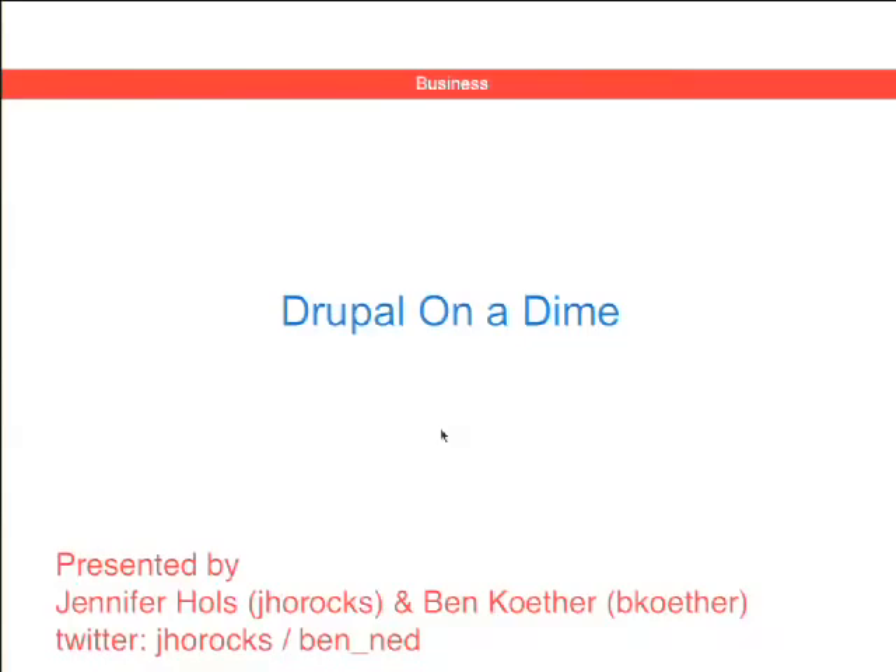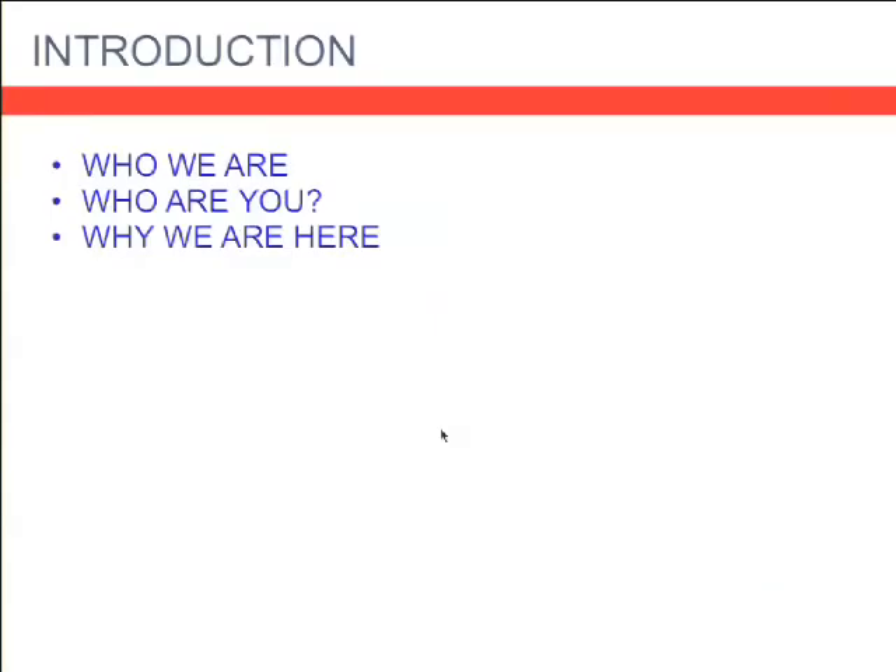My name is Jennifer Holes and this is Ben Coder. I'm the director of sales and marketing for a full-service Drupal design and development agency based in Vancouver, Canada. My name is Ben Coder and I'm the lead developer at ImageX Media, transitioning into the role of CTO.